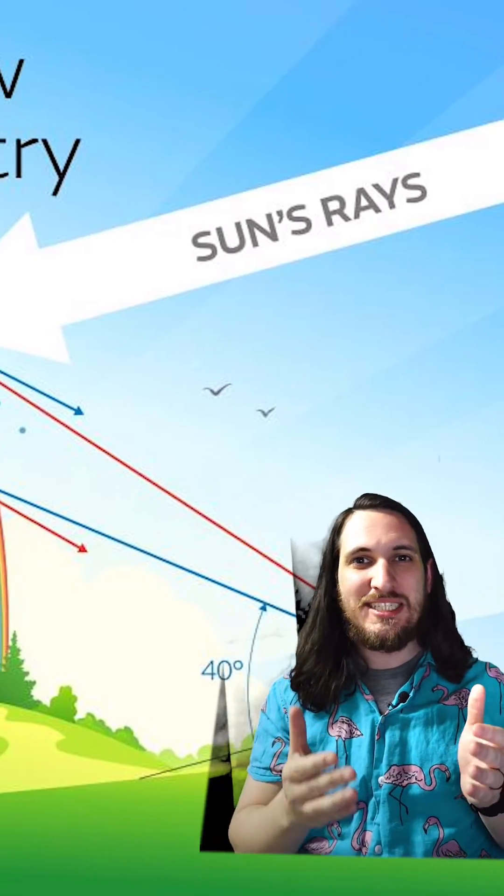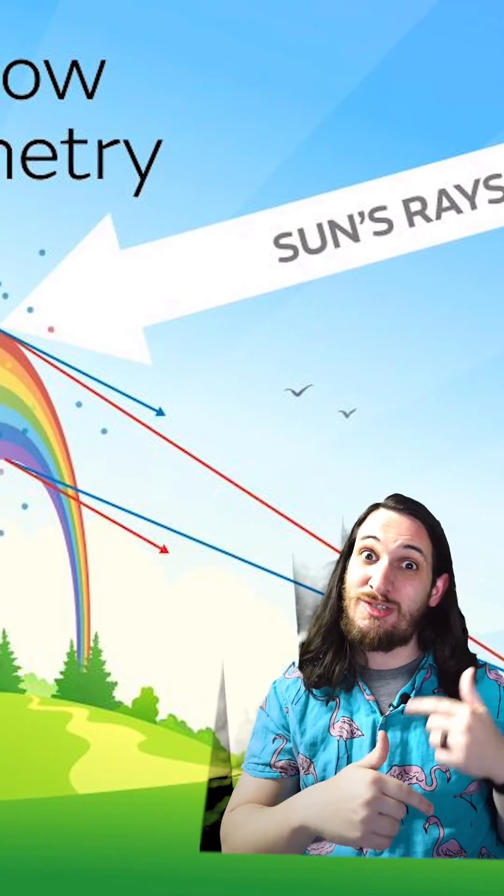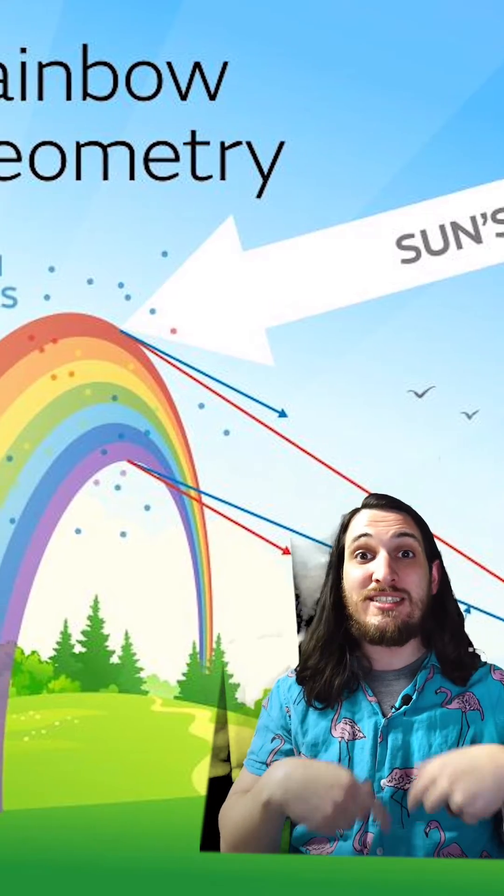In conclusion, if you want to see a rainbow, make sure the sun is behind you. Light comes in at an angle and hits the rain droplets, which are in the shape of a sphere, so we can see the curve that's only half of it. Rainbows aren't actually flat — they're spheres.